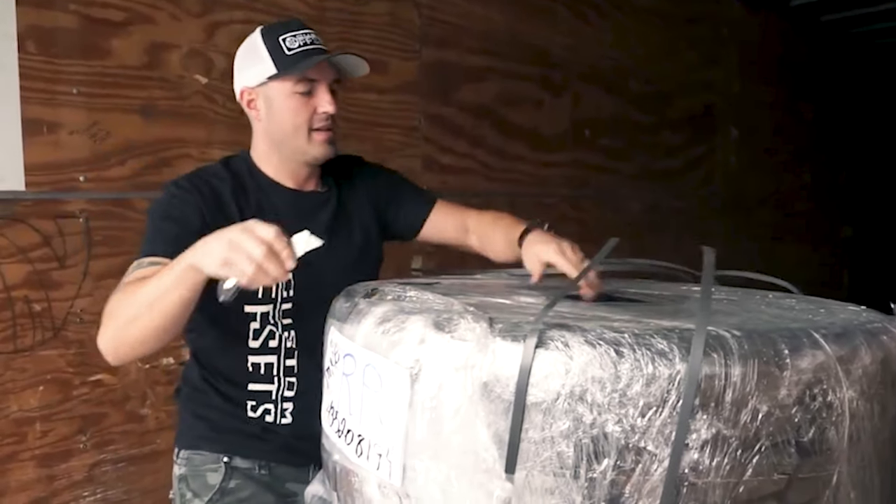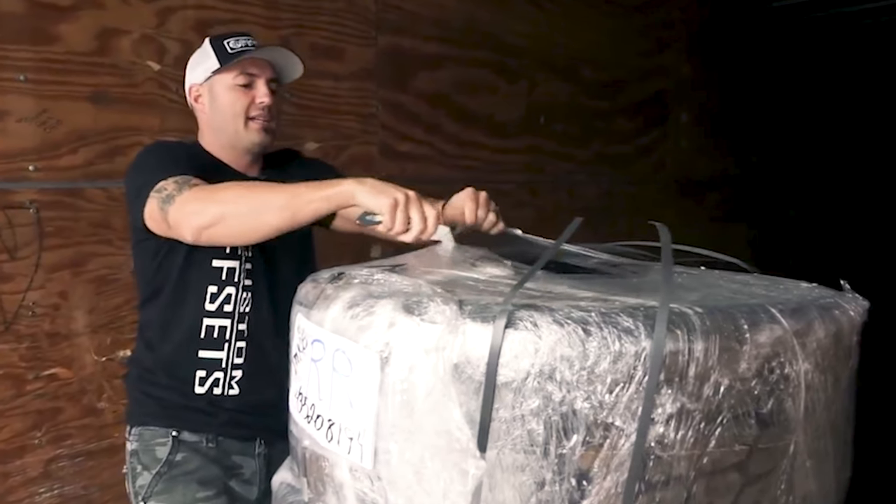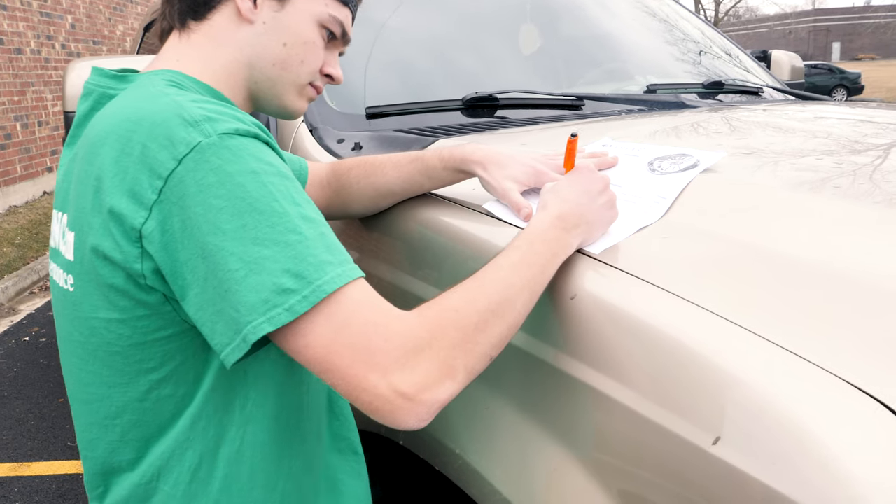Finally, you should know the procedure when the wheels come to you. You'll have to be home, sign for them, and unload them from the truck.